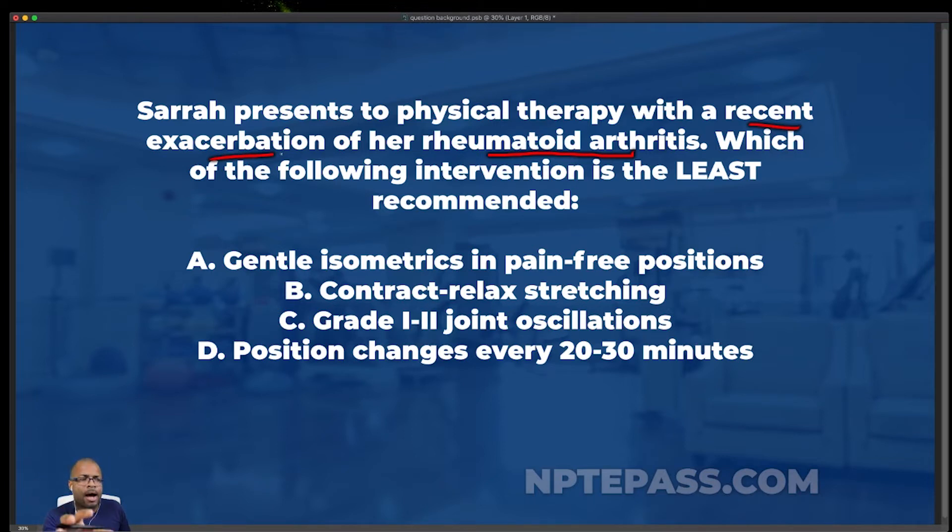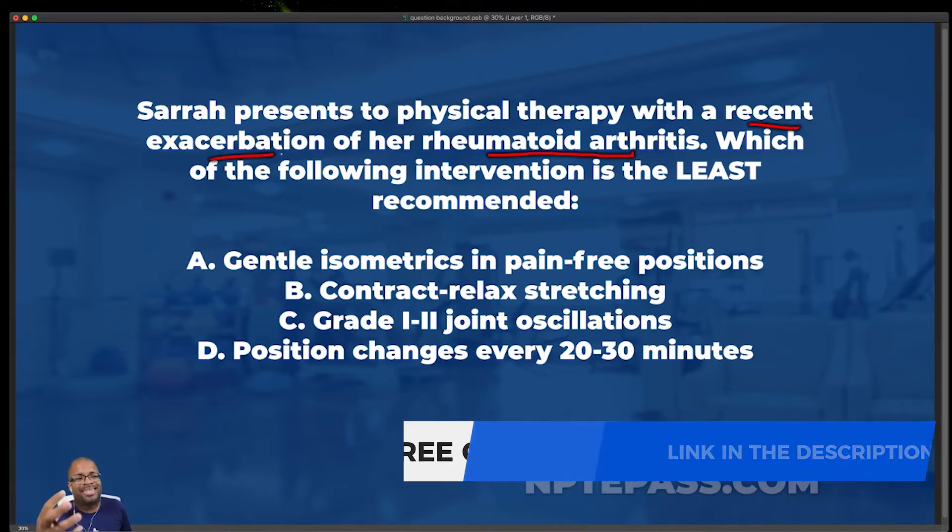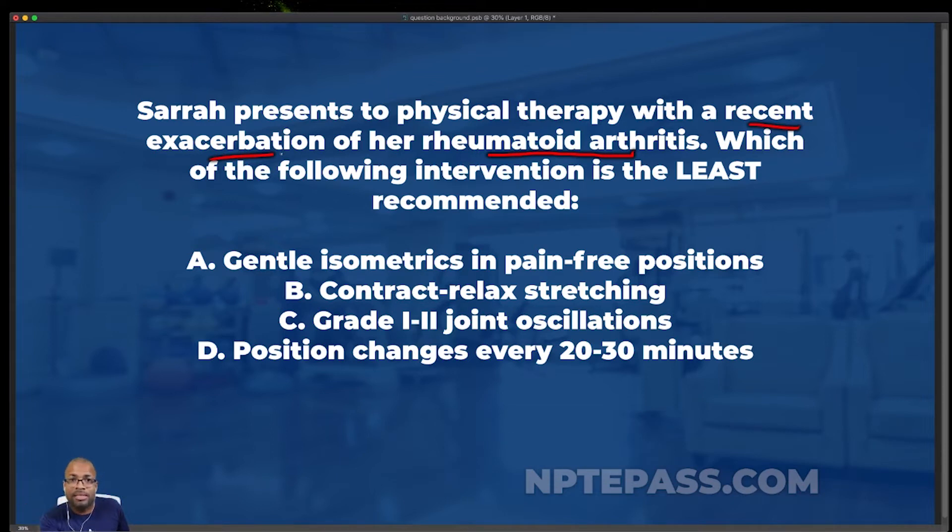Write this down in your notes: rheumatoid arthritis tends to affect joints bilaterally, so it's more of a symmetrical, systemic condition. The major joints affected include the MTPs — metatarsophalangeal joints — and the MCPs — metacarpophalangeal joints — as well as the wrist. Those are some of the major ones that pop up in the textbooks.